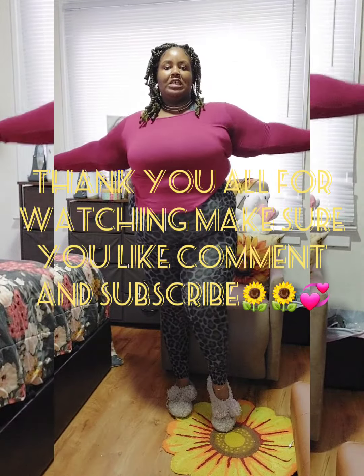All right, thank you all for watching my little haul on these wonderful comfortable Torrid leggings. I want to thank you all for watching — make sure you like, comment, and subscribe and come on over and be a part of the Curves of an Angel. Okay you guys, thank you for watching, see you in the next video!